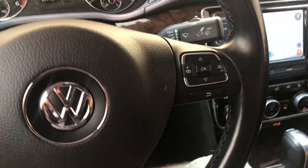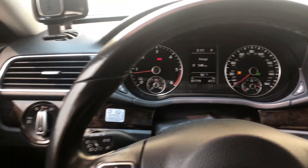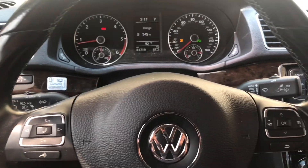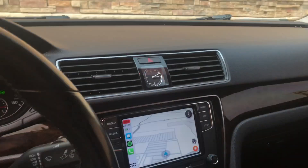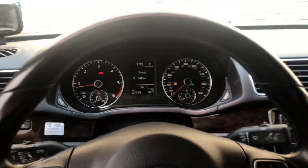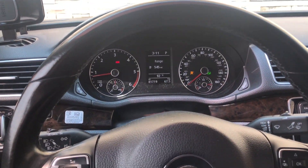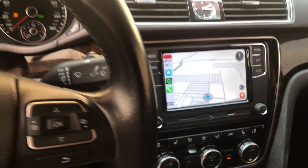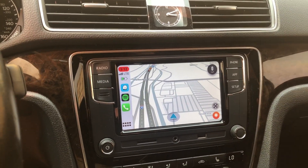All right guys, so this is a 2015 Passat TDI diesel, it's SEL with the Fender system, and I'm just going to do a quick review of this RCD330 - it's the swappable radio from overseas.